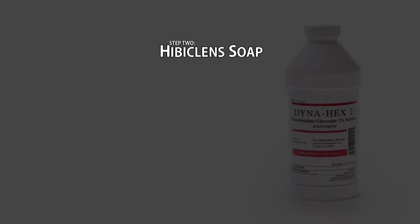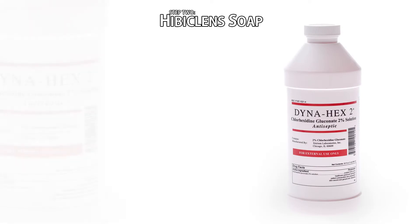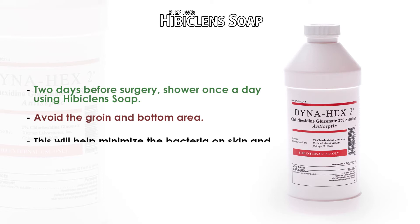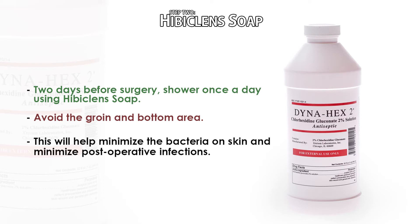Step two: Hibiclens soap. In your bag of supplies, you should see Hibiclens soap. Two days before your surgery, please start showering once a day — it doesn't matter if it's in the morning or evening — using this antibacterial soap. Please avoid your groin or bottom area, as the soap tends to dry out mucous membranes. The purpose of the shower is to minimize the bacteria that live on the skin to minimize the risk of post-operative wound infections.